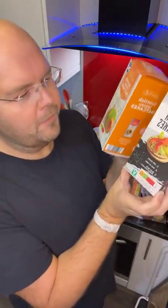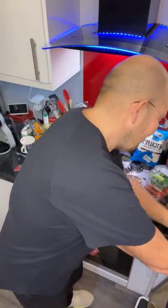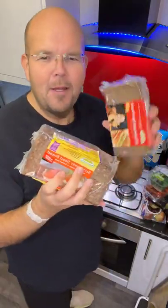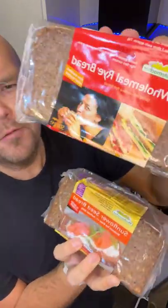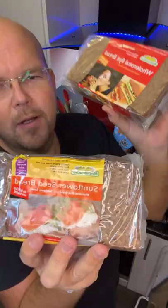Those oat cakes are lovely, especially if you haven't tried them before. They're not individually wrapped but wrapped into four — there are four sections in each box. Many of you won't have tried this before: I've got some rye bread, also from Aldi.